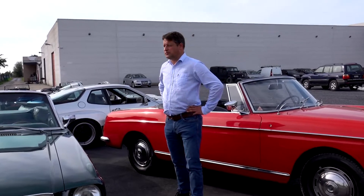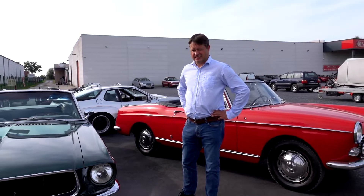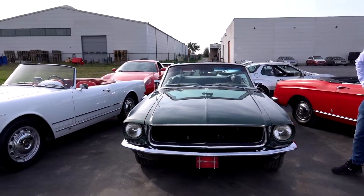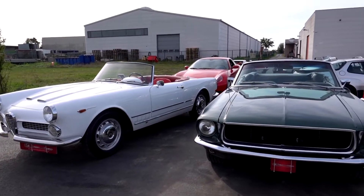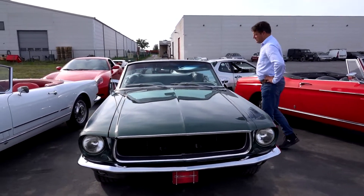As you know, we represent all countries and all brands, and our specialty is classic cars. We have a very beautiful Alfa Romeo 2000 Touring — the spider version, obviously restored to concours condition.